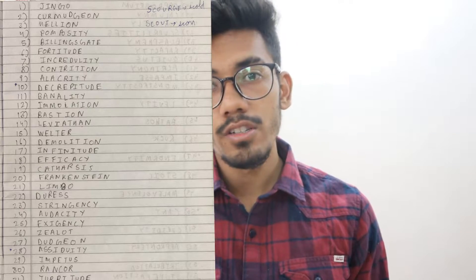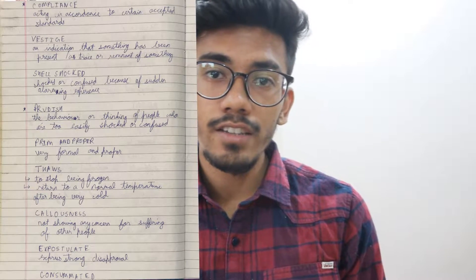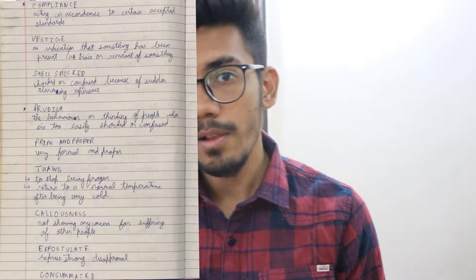How do you write down these words? There are different styles you can use. The first style I used was: take up a single page, write some words down in a cluster, and then write the meanings on the next page. For example, I'd see the word 'jingo,' think for 15 seconds if I know its meaning, and if not, turn the page, see the meaning, and move on. The second style is writing the word right next to its meaning. I used the first style for 20 days, then shifted to the second because it was more efficient. You can take whichever style works for you.